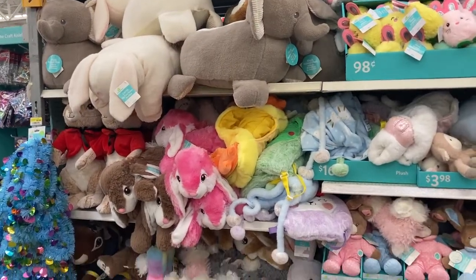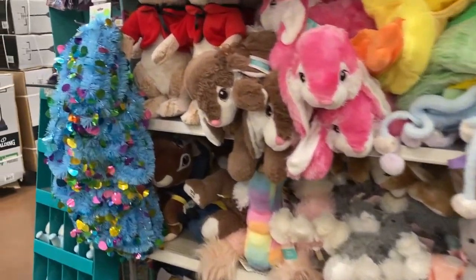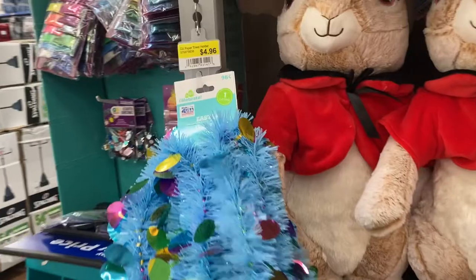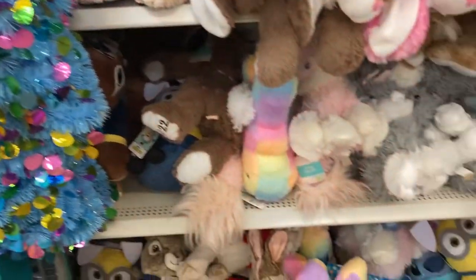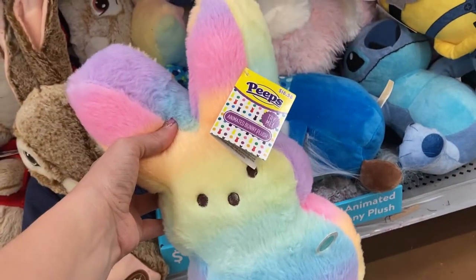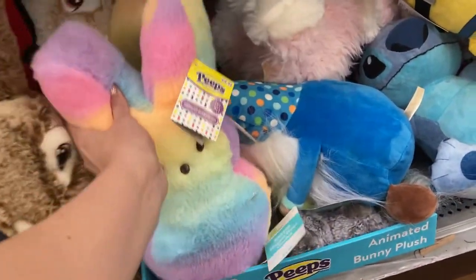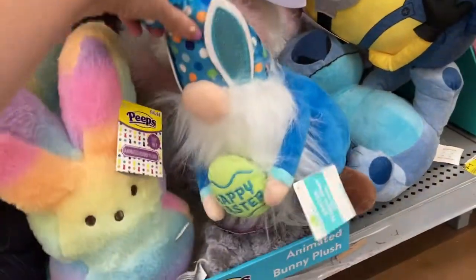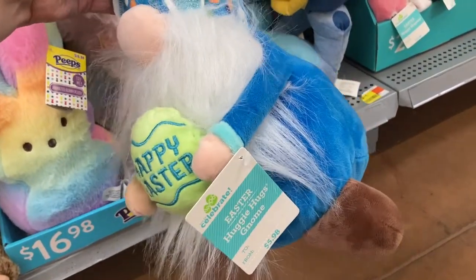Over here I am seeing tons of Easter stuffed animals. They've got this little garland for $0.98 — they only have blue. I like this little Peeps guy right here. This looks like it's $16.98 and it's just an animated bunny plush. They've got the little gnome that has Happy Easter on it — this one's $5.98.